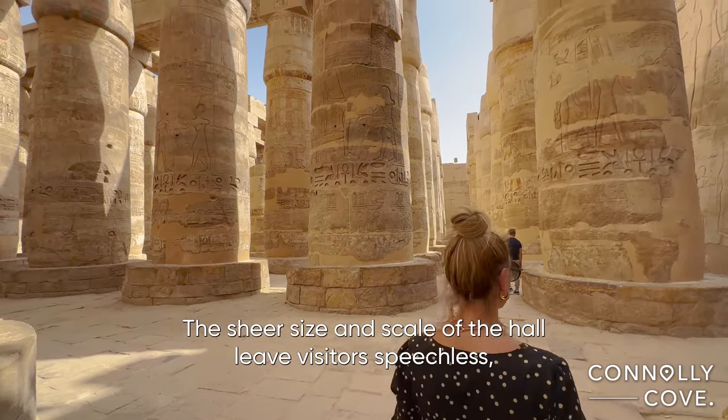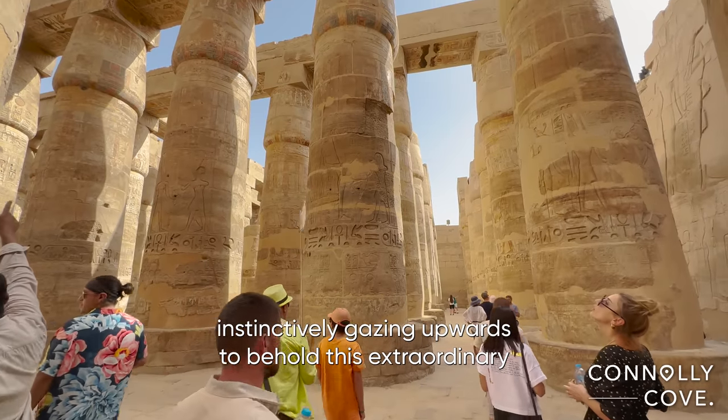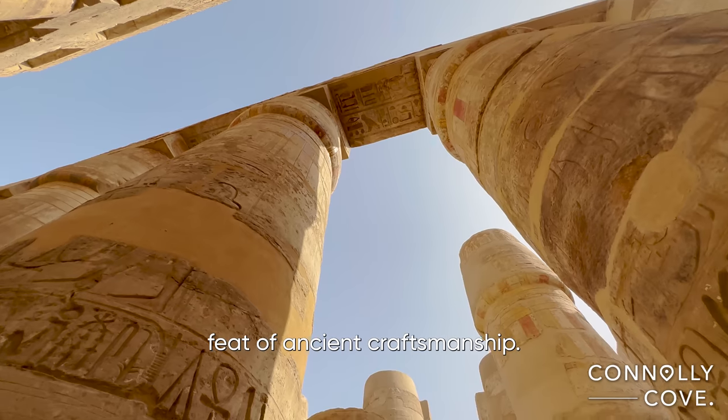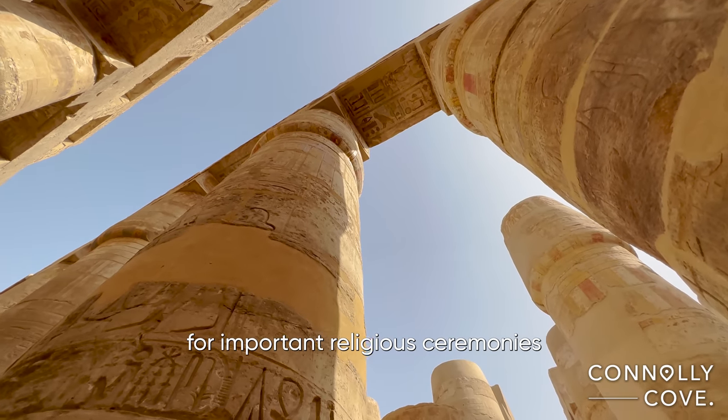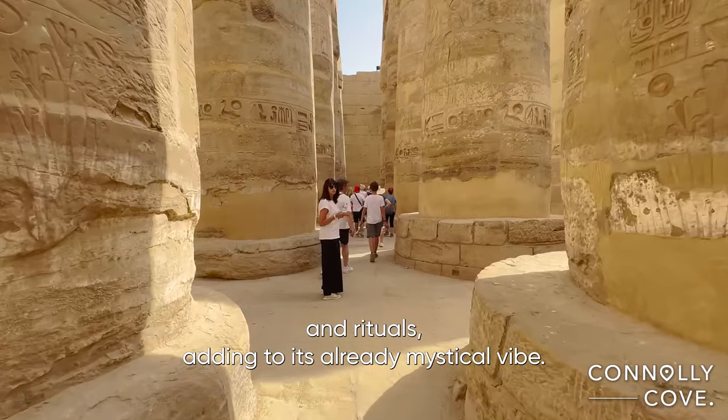The sheer size and scale of the hall leave visitors speechless, instinctively gazing upwards to behold this extraordinary feat of ancient craftsmanship. It is believed that the hall was used for important religious ceremonies and rituals, adding to its already mystical vibe.